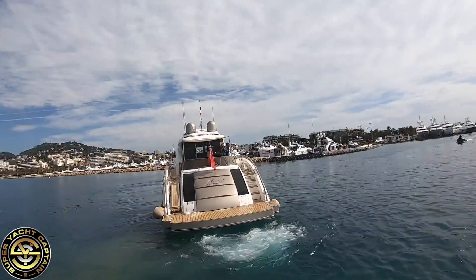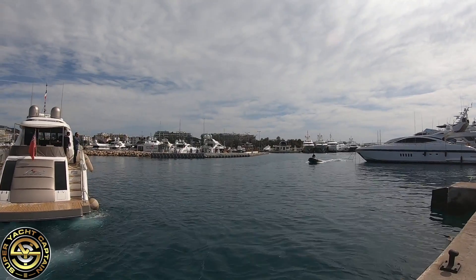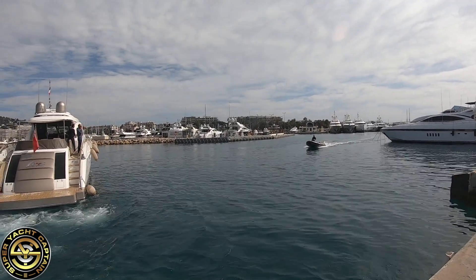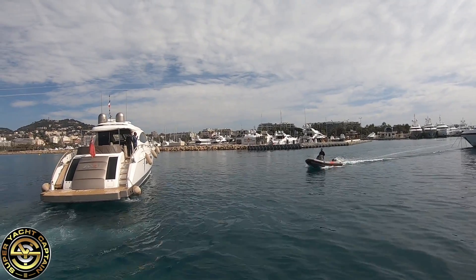They've also just done a total overhaul of the four main engines and installed a brand new generator. I'm going to show you all this shortly. Here comes the dockmaster on his tender — on his RIB — and he's going to instruct Jerome where to go. We'll be filming the docking as well.